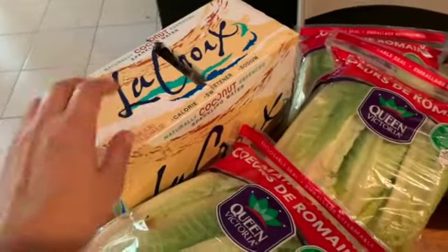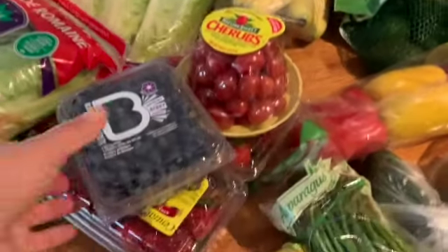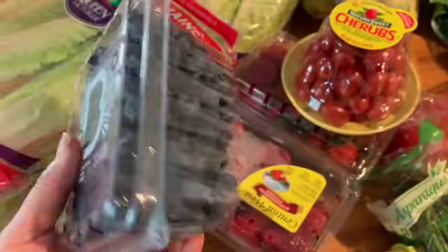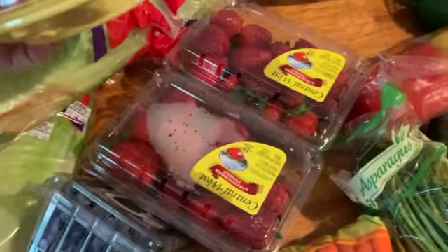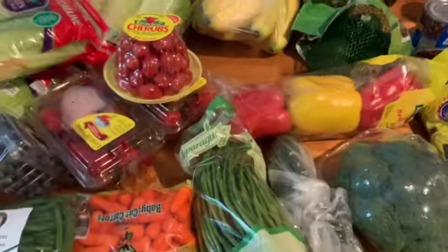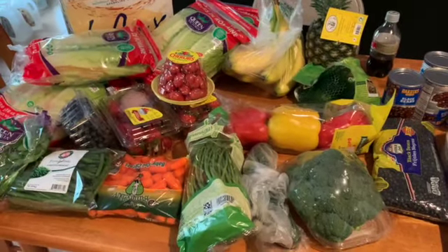And some La Croix coconut sparkling water — love this one, and they finally had it, so I'm excited. More bananas, and then I got blueberries this time — we haven't had blueberries in a while. I want to make a fruit bowl, so I got some of that. Two things of strawberries because I'm loving my strawberries, and some cherry tomatoes. I'm excited about all of that.